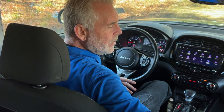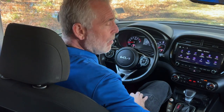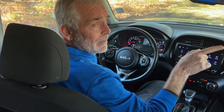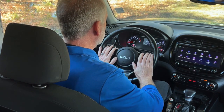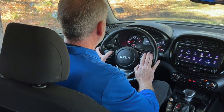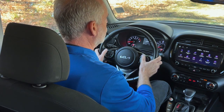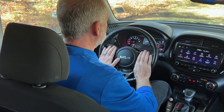Now in the interior, the first thing you're going to notice is the black cloth interior. You've got power windows, power door locks, and both side mirrors are power. On your steering wheel are most of the controls you're going to need — you can control your telephone, volume, navigation, and cruise control, everything right at your fingertips.